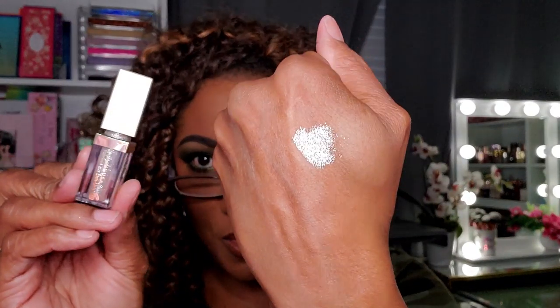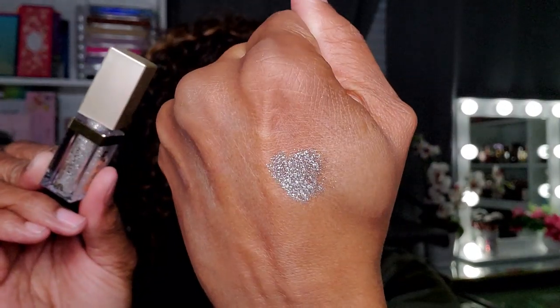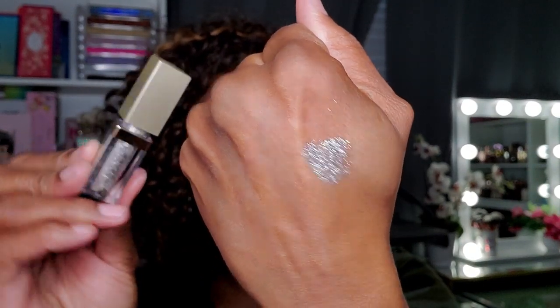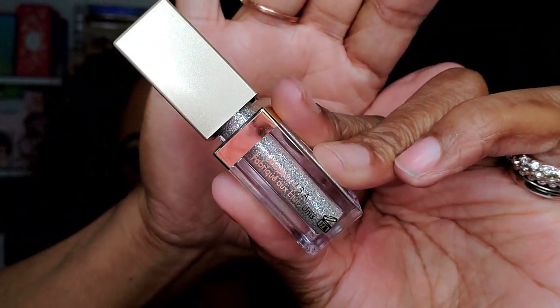Next I have from Stila — this is Diamond Dust. You can use this with all types of eye looks because there are so many different colors in this shadow. It really does look like diamond dust. You can definitely wear it with a green eye look and it will bring out the green that's in here. It's really really pretty and gorgeous — I can definitely pull green out of there very easily.